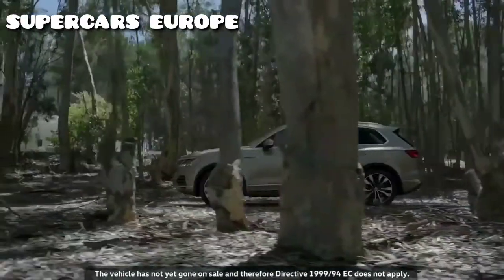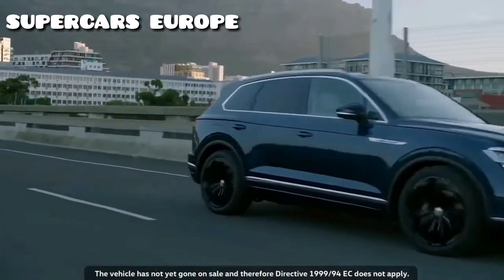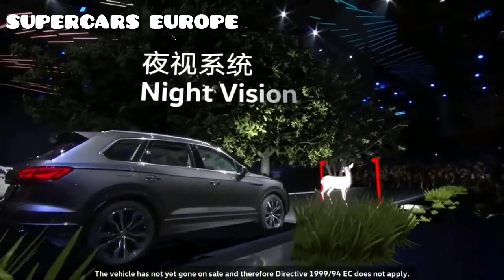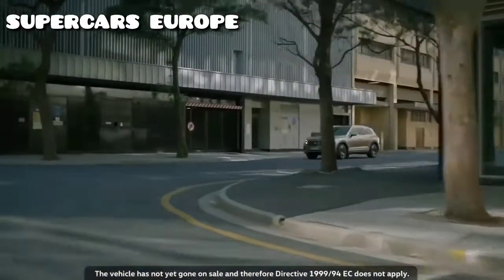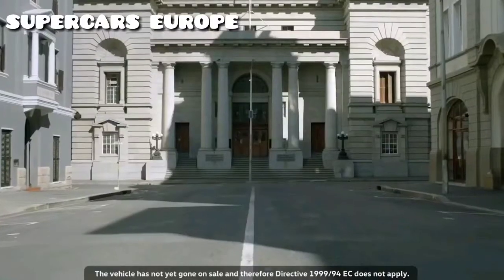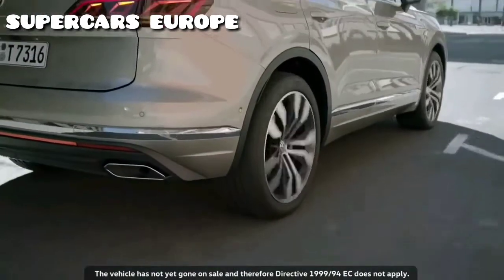The Touareg — the luxury sedan with the abilities of an off-roader, operating at the cutting edge of technology offered by the Volkswagen brand. It features an array of assistance systems and all-wheel steering for a small turn radius. China is the Touareg's most important market, so this premiere is truly a home game.